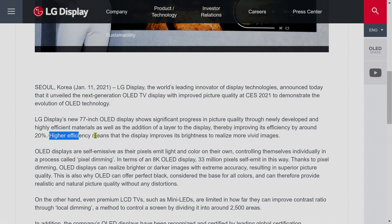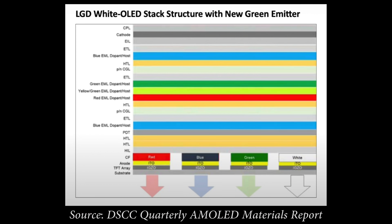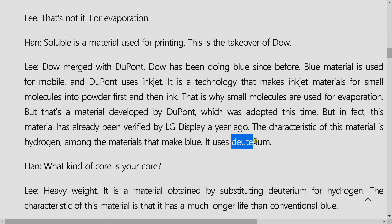This corresponds very closely to the 20% increase in efficiency touted by LG Display when they were describing their next-generation OLED panels, which we now know is done through the addition of a new green emitting layer, and also the substitution of hydrogen for deuterium in the blue OLED compound.